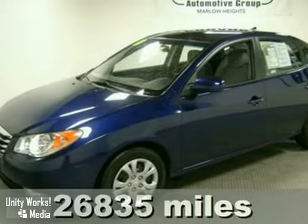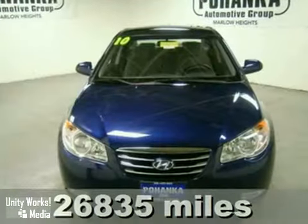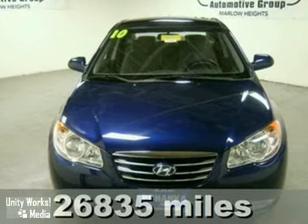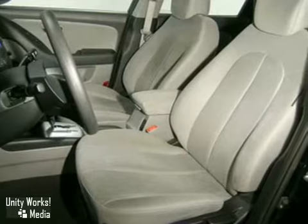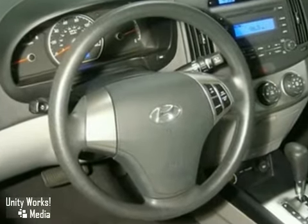It's a 2010 Hyundai Elantra. If you're looking for a safe, spacious, and economical sedan, you'll love the sporty Elantra with its standard remote-powered door locks, heated mirrors, a tire pressure monitor, and four-wheel anti-lock brakes.